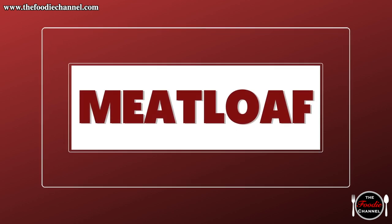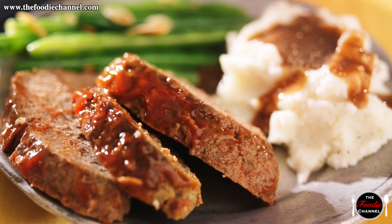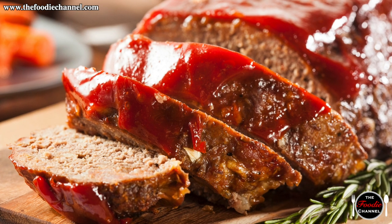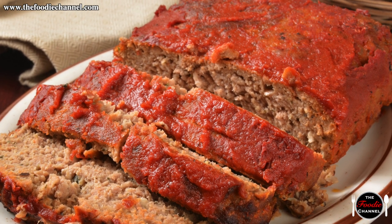Meatloaf. Meatloaf's history crosses borders and centuries. Now known mostly as an American dish, food historians believe that the meat was actually born in 5th century Europe when chopped up meat scraps were joined by fruit, nuts, and other spices.